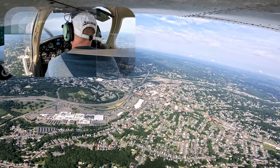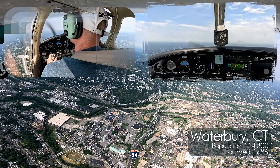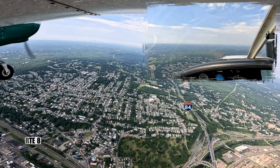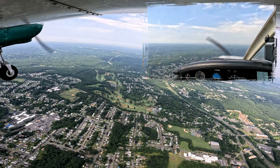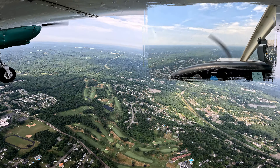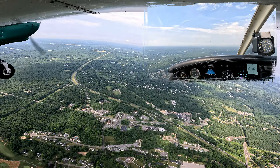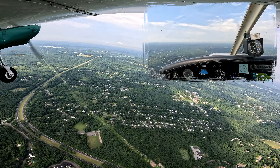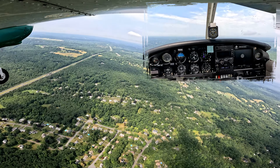Alright, we're at 3,000, pattern altitude is 1,700. Keep this descent rate. We're about ready to enter the delta. There's the airport straight ahead. I see the hangar. I see the control tower. We're going to track 84 here. We're at 2,500 now. 9.7 out.